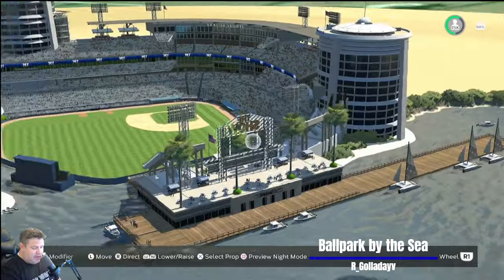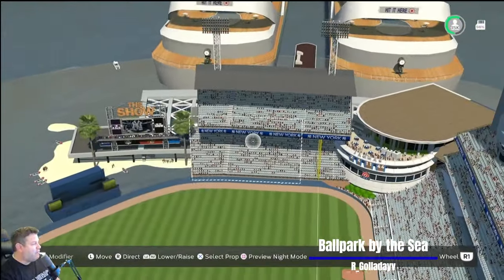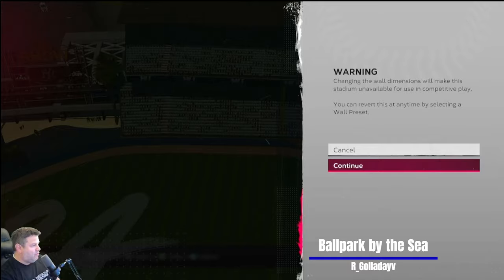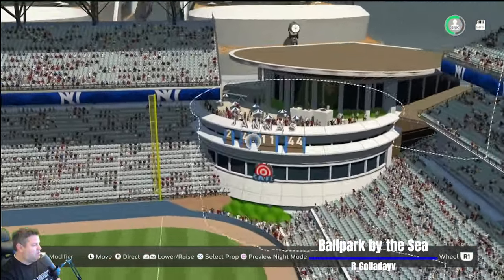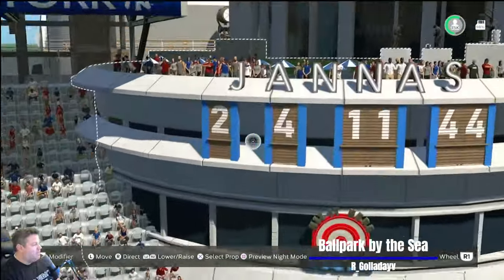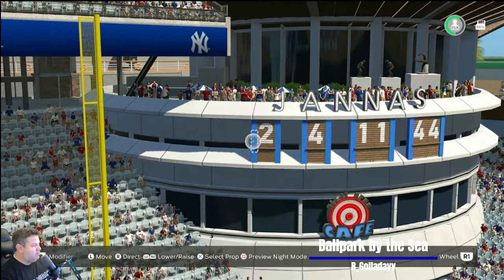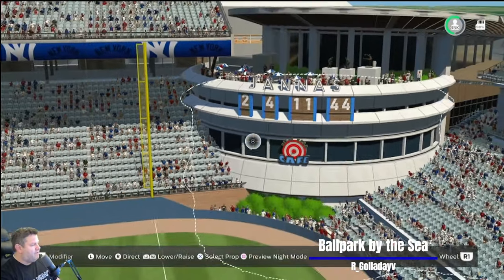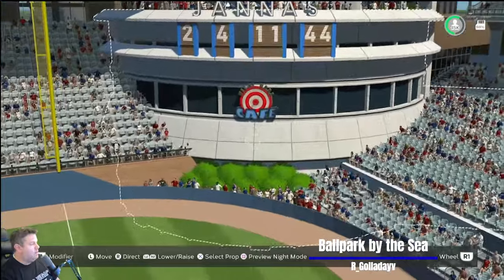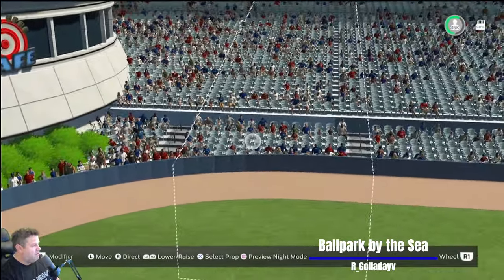Right on top of the water with boats parked all the way around. Our Galladay — hope I'm saying that right. Two cruise ships with 'Hit it here' signs on them! 375 down the line — you ain't hitting one out of that park. Now that's a cool way to highlight the home run numbers using regular letters — 2, 4, 11, and 44. There's a Hit It Here café. Standing room fans chilling out down here. I like the color of the seats too.